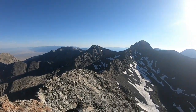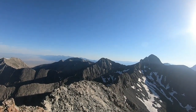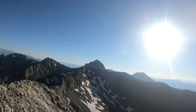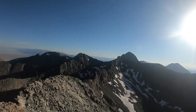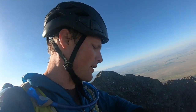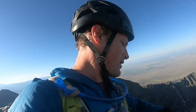There's the very intimidating traverse over to Blanca. Ellingwood Point, and there's Lindsay right there where I was yesterday. From about a mile and a half before the lakes it took me three hours total — 5.7 kilometers.